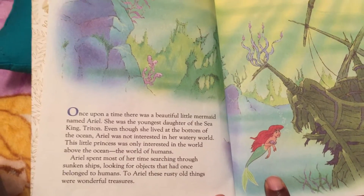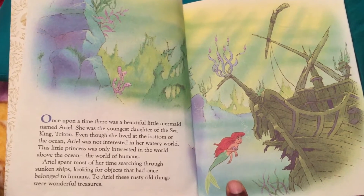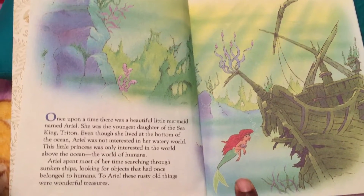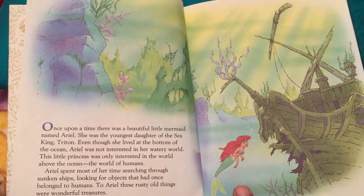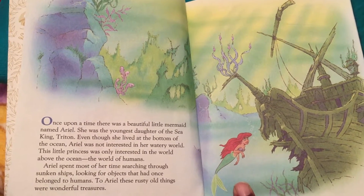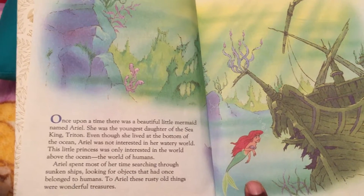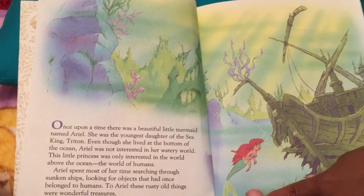Once upon a time, there was a beautiful little mermaid named Ariel. She was the youngest daughter of the sea king, Triton. Even though she lived at the bottom of the ocean, Ariel was not interested in her watery world. This little princess was only interested in the world above the ocean, the world of humans.